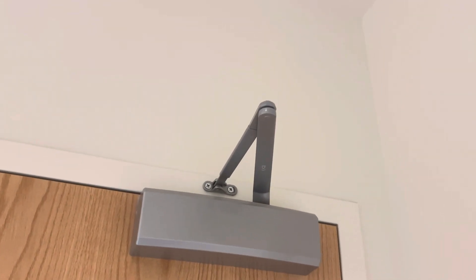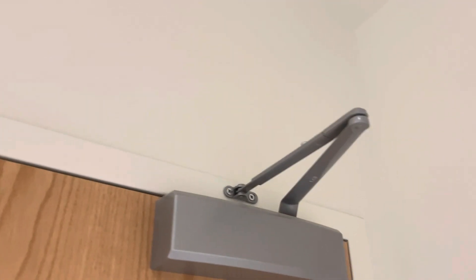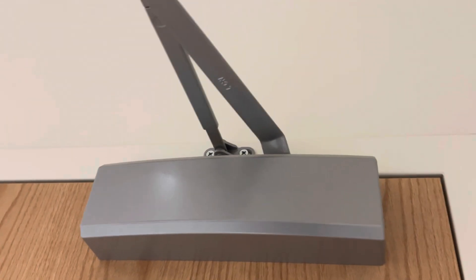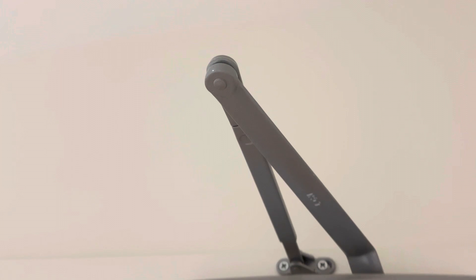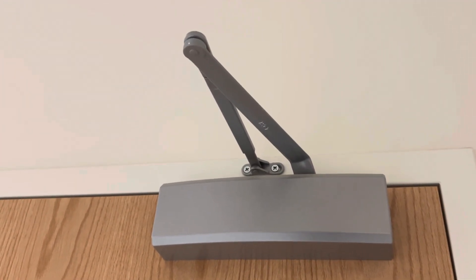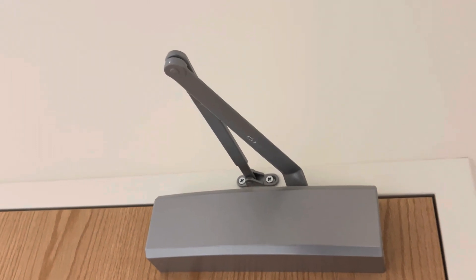It's sturdy and durable. I highly recommend it, it's really really good. There are the instructions. Highly recommended, thank you for watching.